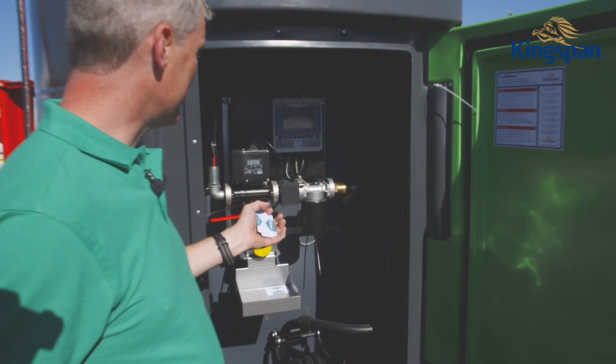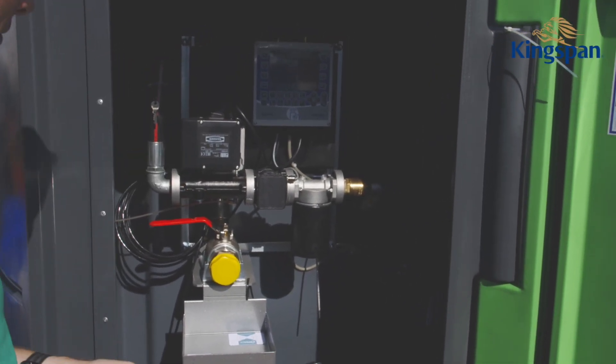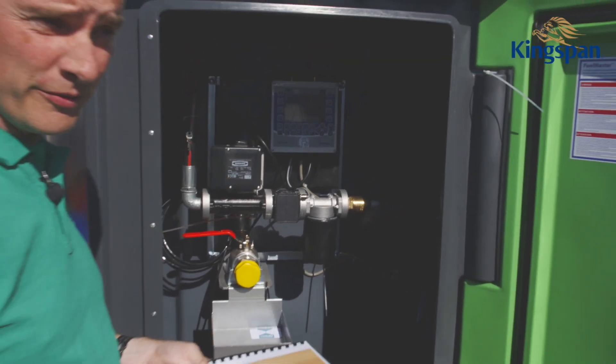You can have multiple users with this. You have complete real-time information about everything — all the fuel that is being dispensed — and you have complete control over how the fuel is being dispensed.